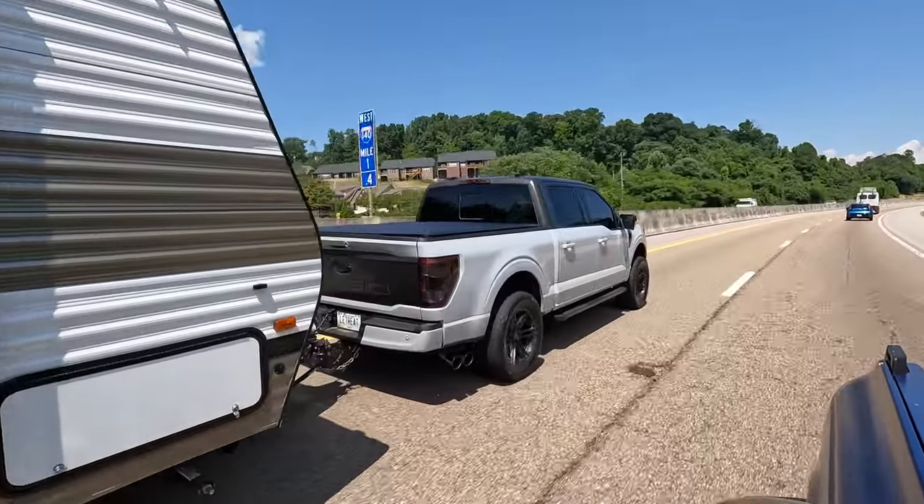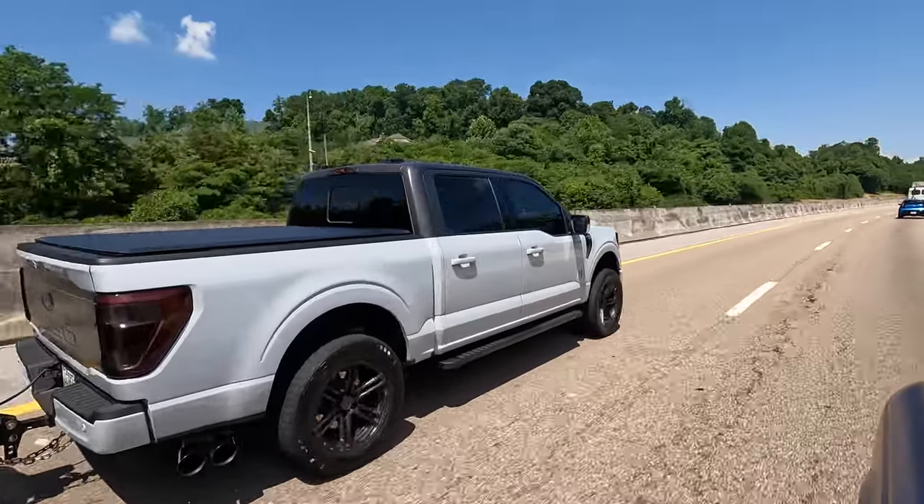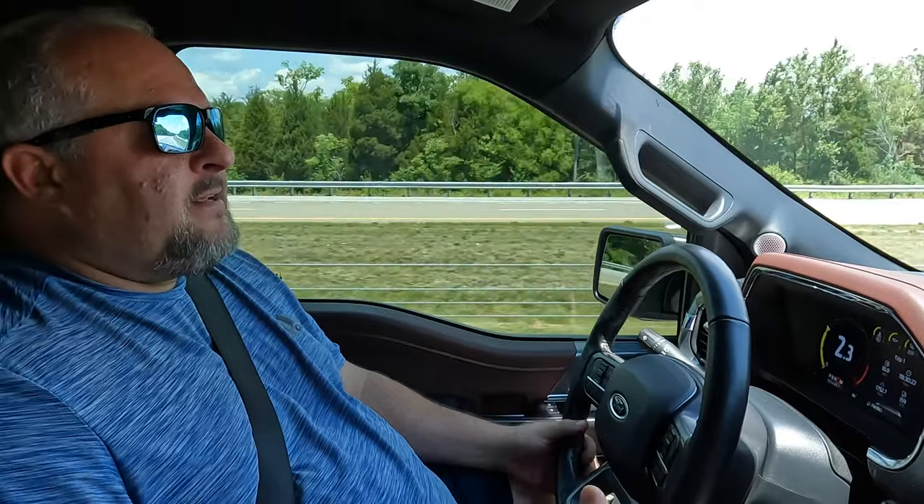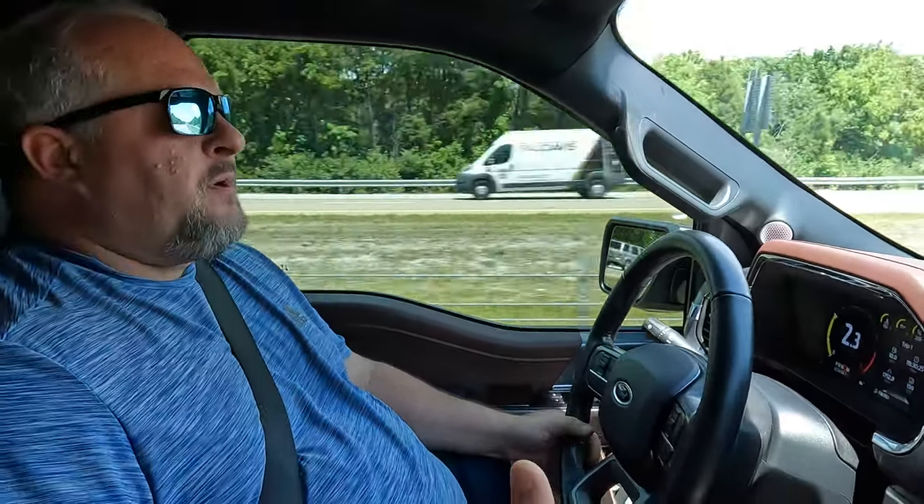If you get 10,000 pounds behind you — which I don't recommend in a 1500 truck — they would be at their limits again, but as it is, you've got more brake than you need, which was not the case with your factory brakes at all.